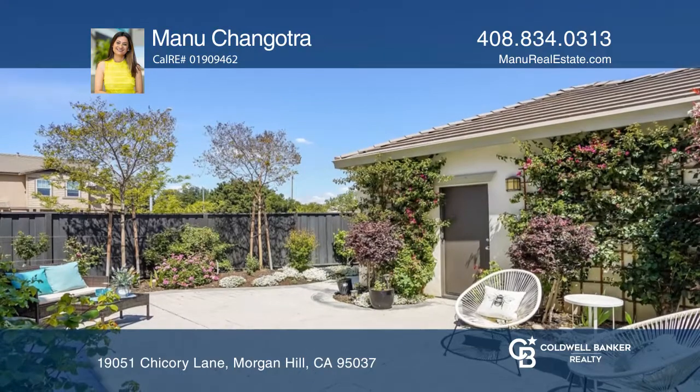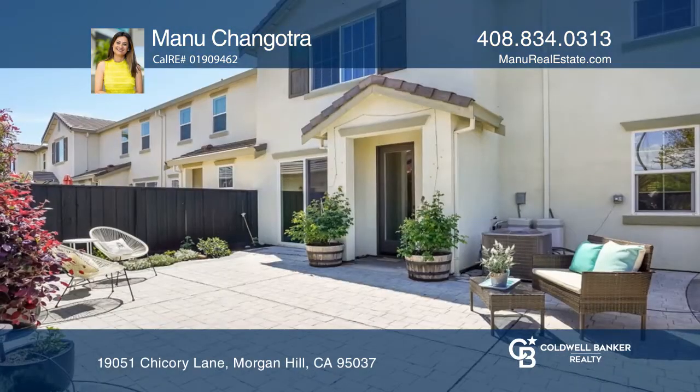There's a separate laundry room, a two-car detached garage, and a low-maintenance backyard.